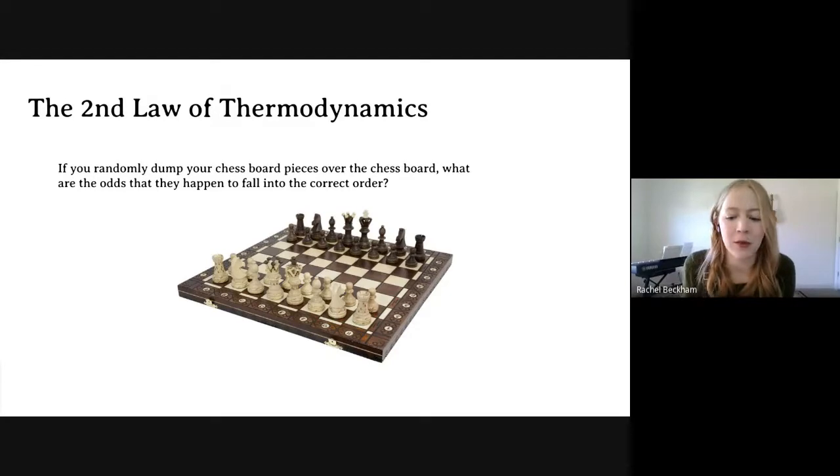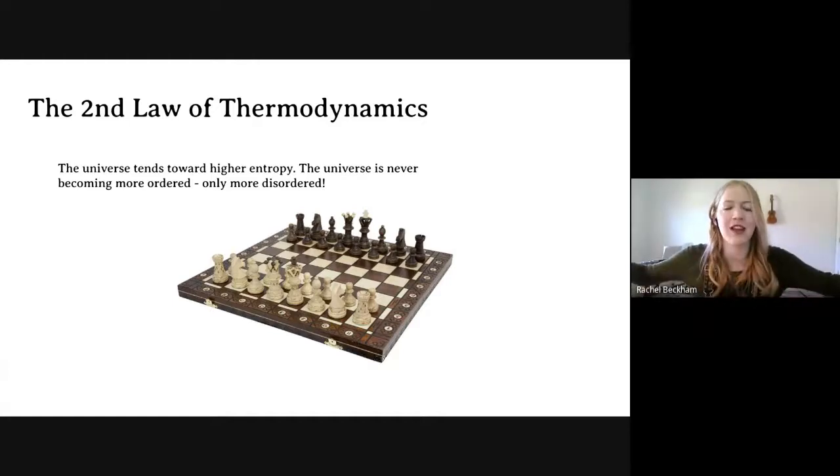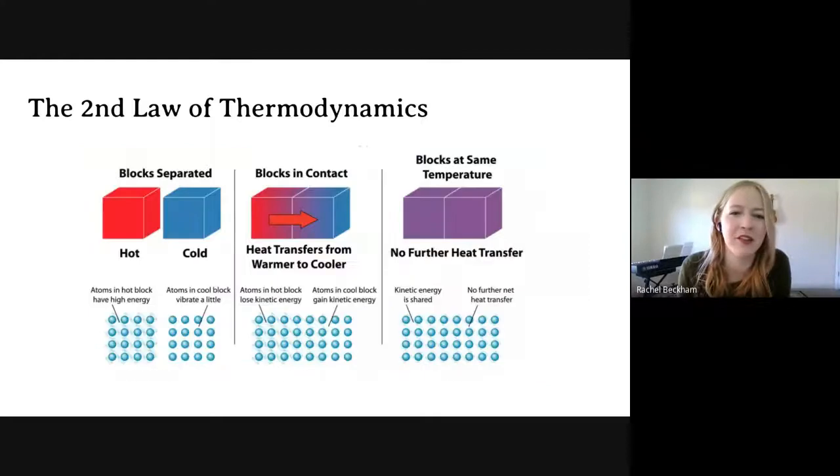A chess board set up neatly is an example of low entropy — over time it will become more disorganized, just like your room does. The universe always moves to a higher entropy state: today we have more entropy than yesterday. That's the Second Law of Thermodynamics. The energy started somewhere, was the most ordered it ever would be, and every day since then it's becoming more disordered. There's no way for the universe to not be more disordered than it was the day before.